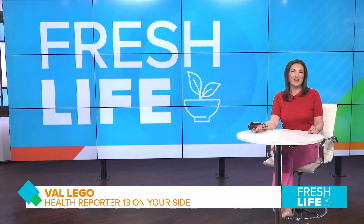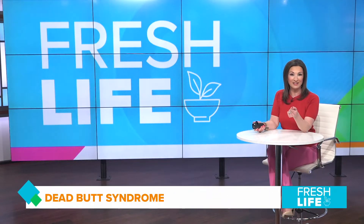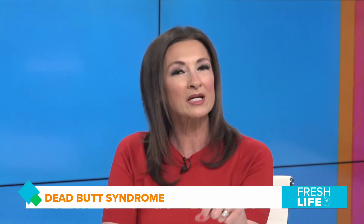Hi and welcome to the Fresh Life. I'm 13 On Your Side health reporter Val Lego, bringing you a fresh take on healthy living. Now, we've been sitting around working from home for a year — are you noticing anything? Has your butt gone numb, or do you have hip or lower back pain? Then you might have dead butt syndrome.